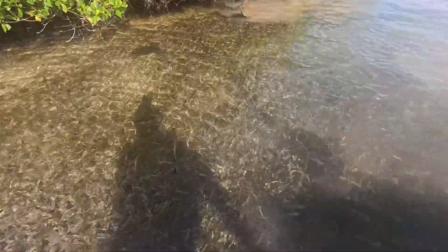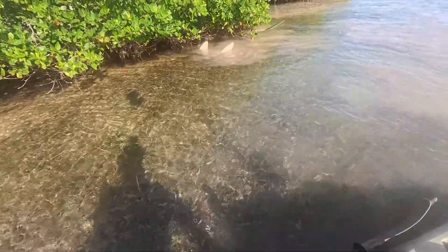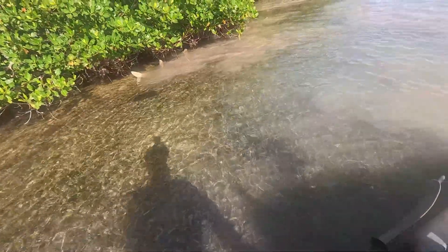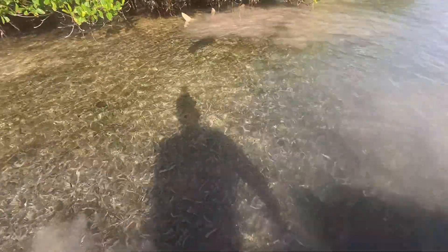Is it a shark or what? It's a huge sawfish — it's literally my dream fish. Literally, if I could see any fish in my entire life, it would be this one right here that's like five feet away from me right now, but he's struggling and I just want to cry.